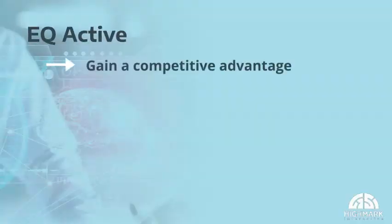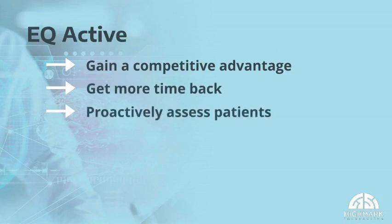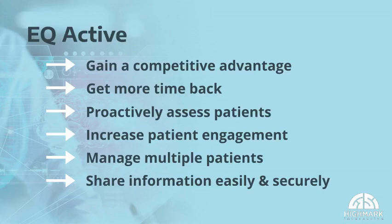In summary, with EQ Active you can gain a competitive advantage using leading science and best practices to assess and treat brain injury and concussion. Get more time back in your day by having patients complete their tests remotely on their own mobile devices. Proactively assess and monitor your patient's mental health. Increase patient engagement, reduce administrative burden, and eliminate hardware costs. Manage multiple patients with ease, enjoy a simple setup process, and share information easily and securely within the circle of care, and much more.